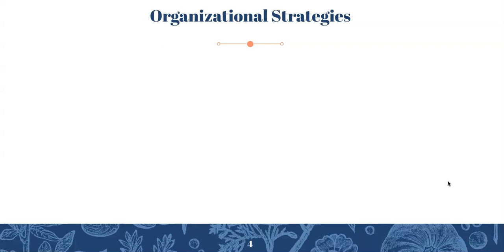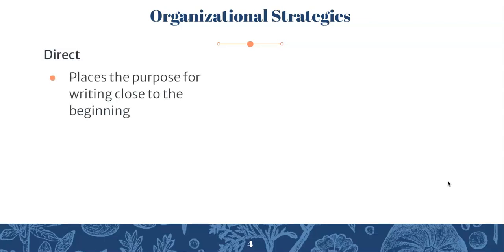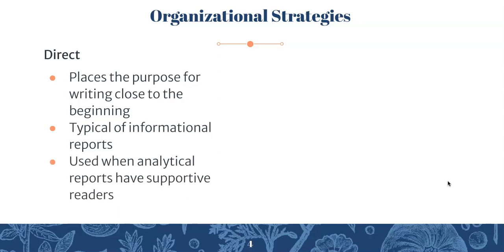Organizational strategies for business reports. You can use direct strategy, which in the context of business reports places the purpose for writing close to the beginning. This is really typical of informational reports, because usually it's something that someone has come to expect and it's very routine — so there's no need to explain information before actually presenting it. Direct strategy can also be used in analytical reports when you have supportive readers.